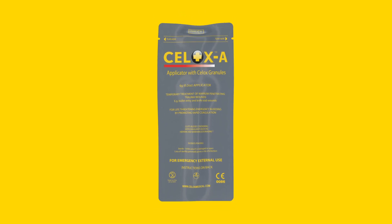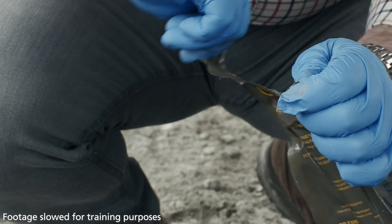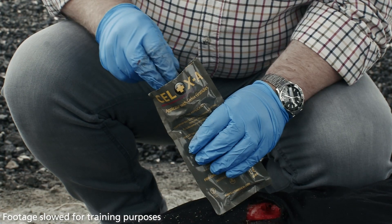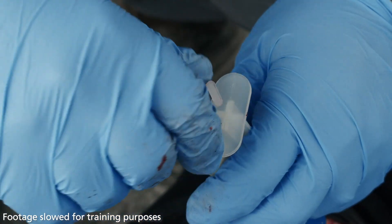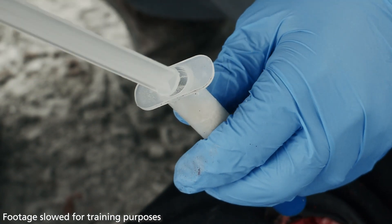Familiarise yourself with the product's packaging. It has a tear notch at the top corners. While maintaining pressure on the wound, open the pack and remove the CELOX-A plunger and barrel without touching the barrel's tip. To prepare the applicator, remove the clear plastic tab from the barrel and insert the plunger.